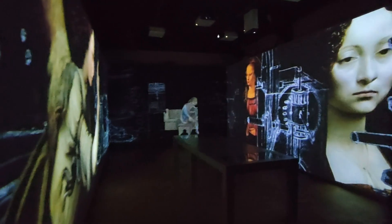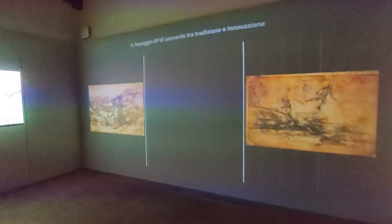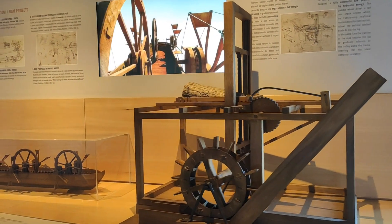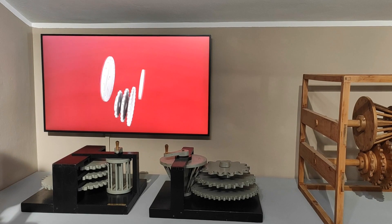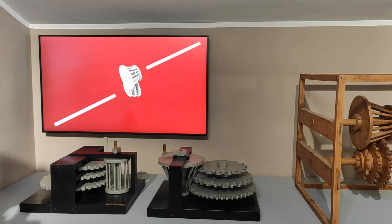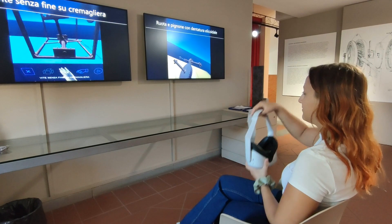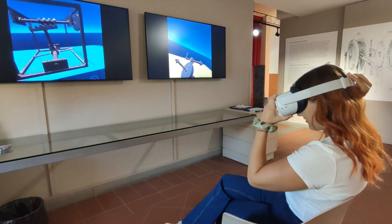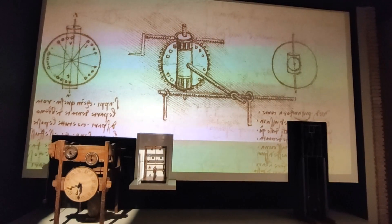The Leonardo Museum has introduced digital technology in its exhibition route for visitor engagement purposes and for a better understanding of Leonardo's work and machines. Recently, thanks to the collaboration with the Sant'Anna MI Institute, the Museum has enriched some sections with innovative digital exhibits, which allow visitors to better understand Leonardo's machines, even through virtual reality.